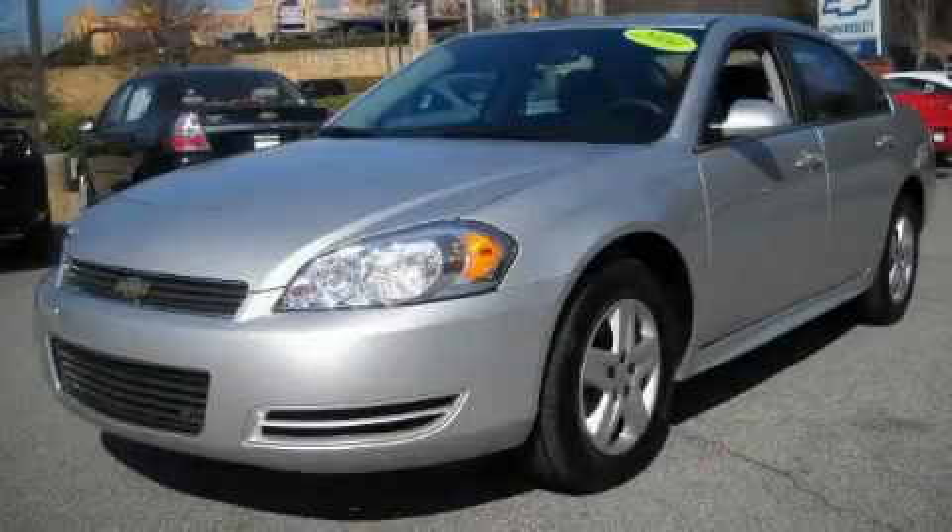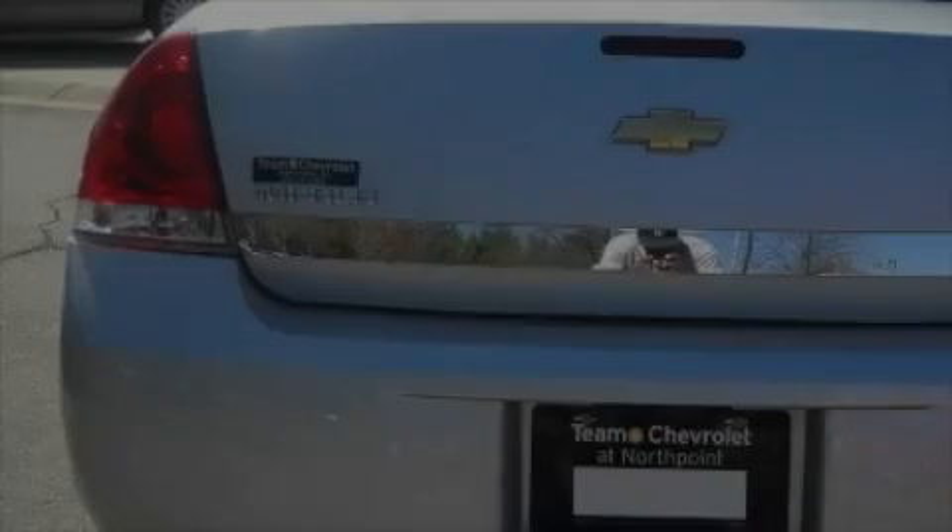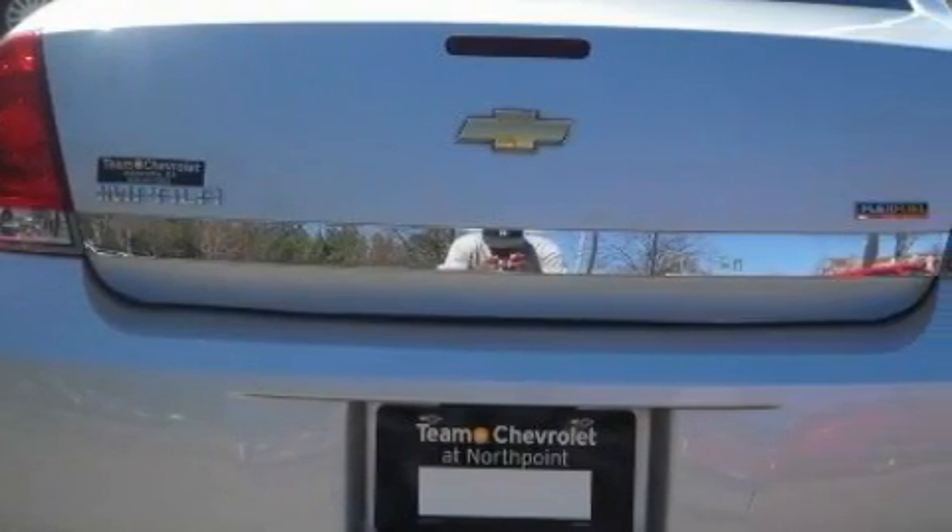This is a certified pre-owned 2010 Chevrolet Impala. It has a 5.5-liter 8-cylinder engine and a 4-speed automatic transmission.